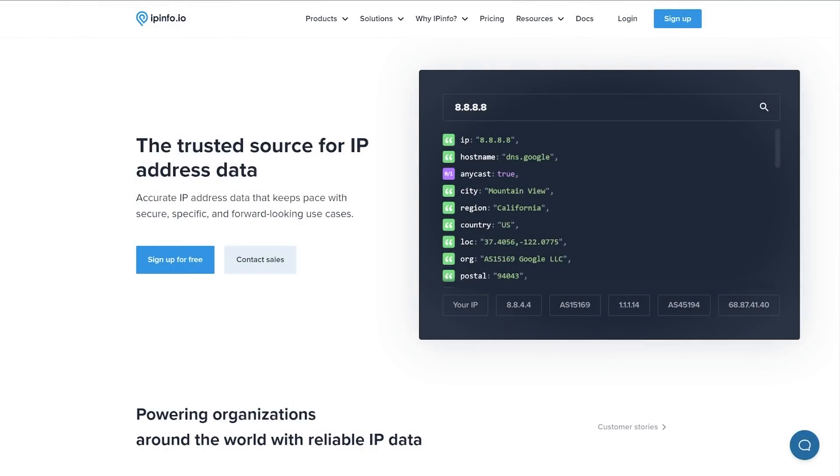I'd like to thank IPinfo for sponsoring this video. IPinfo provides accurate, up-to-date IP address information including geolocation data, VPN detection, abuse contacts, and other data types in a fast, clean API. You can see here I just typed 8.8.8.8 into IPinfo and immediately got results back telling me exactly what the hostname was, where the region and city was, etc.